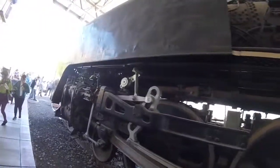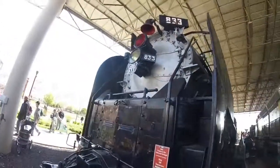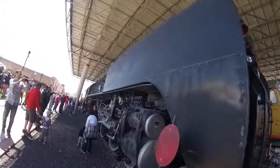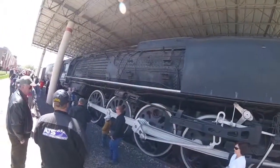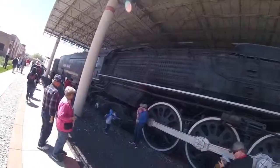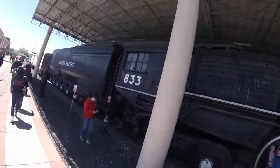Union Pacific 833 is one of four surviving Union Pacific 4-8-4 FEF locomotives that remain today. Union Pacific 833 can be seen at Ogden Union Station in Ogden, Utah, where it is on display today.